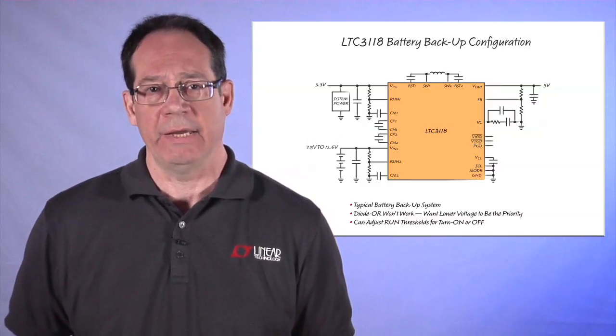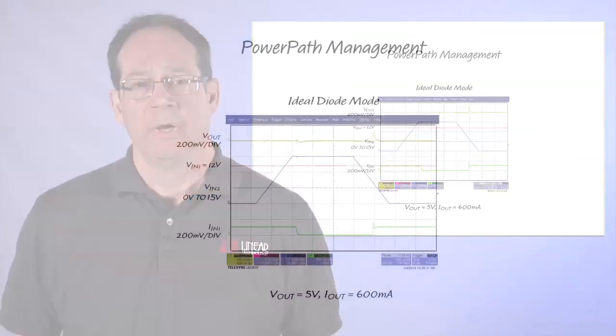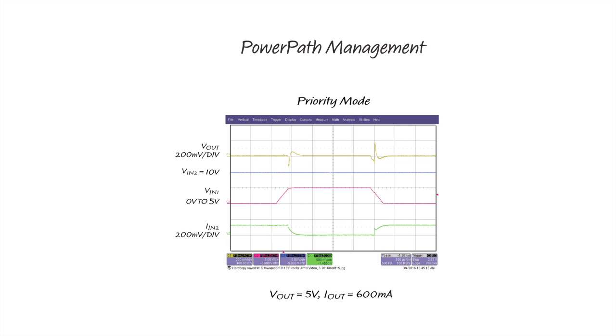Now let's take a look at the LTC3118's performance. Here we can see the operation of the LTC3118 in ideal diode mode. The converter operates from the highest input, so when VIN2 is below VIN1, we operate from VIN1. As VIN2 ramps up and exceeds VIN1, you can see that the converter switches over. VIN1 input current goes to zero and we see a small transient on the output voltage. With priority mode, we have VIN1 as the preferred input. If VIN1 is below its turn-on threshold, then we operate off VIN2. As VIN1 becomes valid, we switch over to it. Again, you can see that VIN2's input current goes to zero. The output voltage shows the normal transient response. The LTC3118 uses an average current mode control inner loop, which simplifies the outer voltage loop compensation and provides excellent line and load transient response, as we can see from the plots.